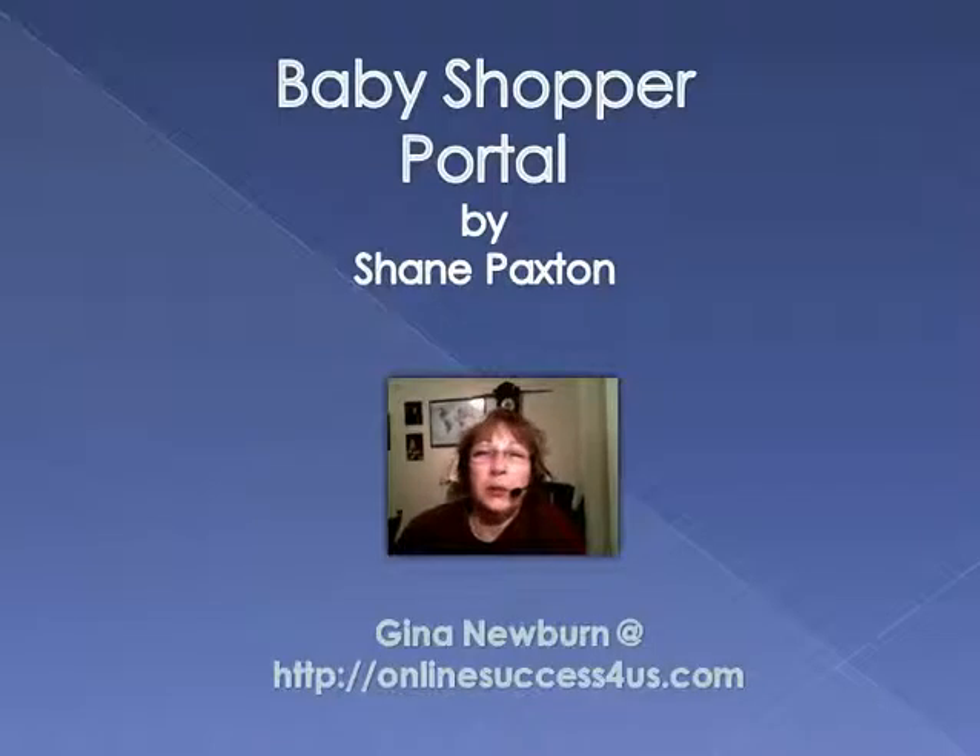Hi, in this video I'm going to be talking about a new product launch called Baby Shopper Portal. I'm going to tell you some details about what this product is, what it does, how much it costs, how you can make money with it, and then I want to tell you about a second product in this video on how you can get it 100% free and how you can start making money online with this product.